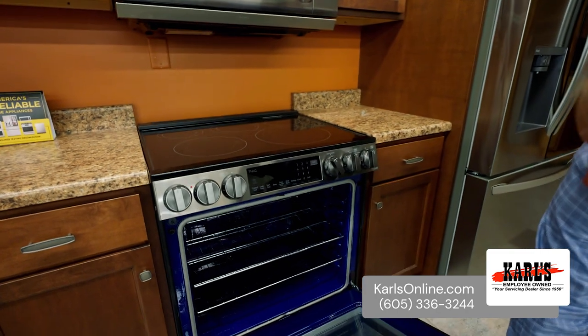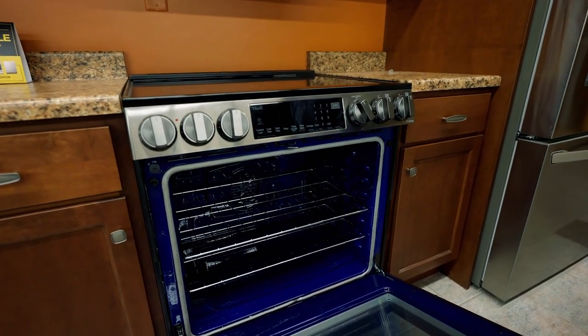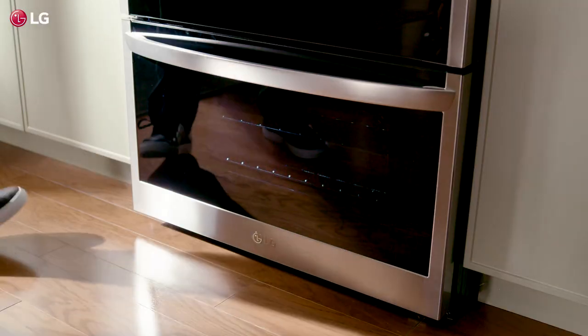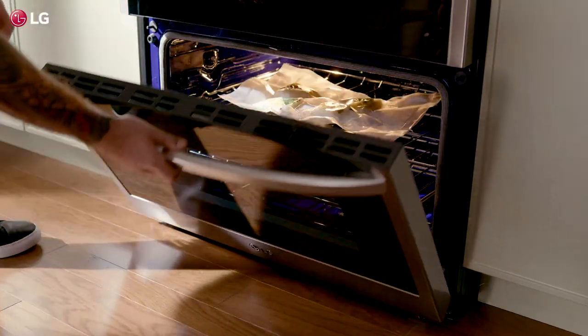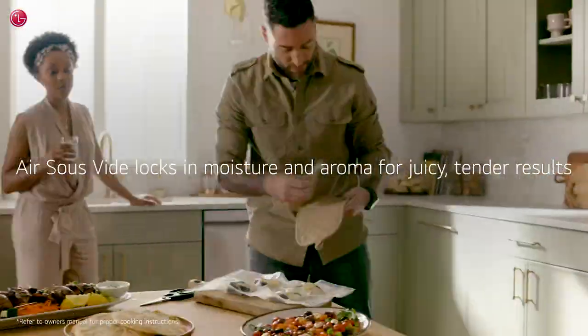LG has taken the air fryer off the counter and put all those features in the oven, allowing you to do chicken wings, french fries, or all those crispy snacks your family desires — bringing restaurant quality cooking to your home. LG has also added a new feature called air sous vide, giving you consistently perfect results every time. For a quick peek in the oven, LG features Insta View doors — a simple knock will turn on the light and bring everything into view.